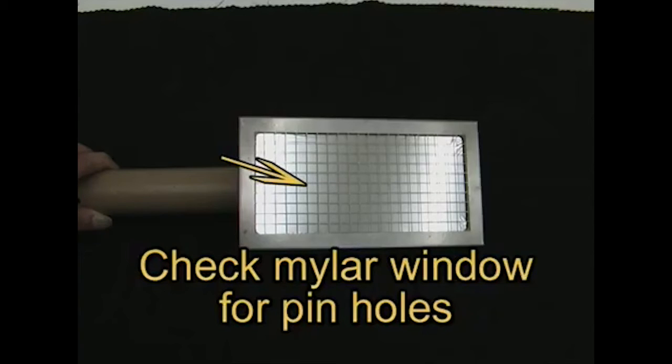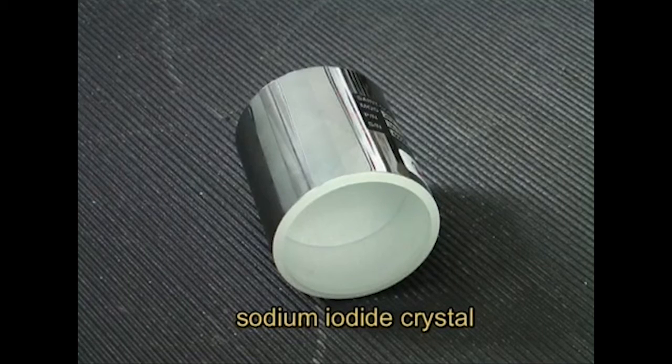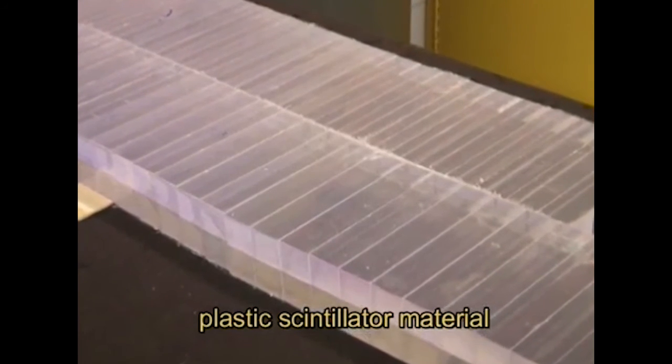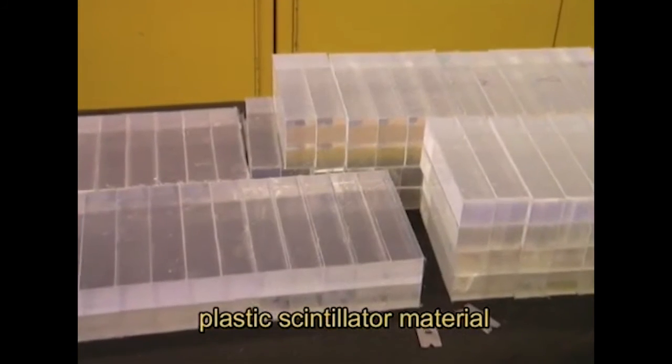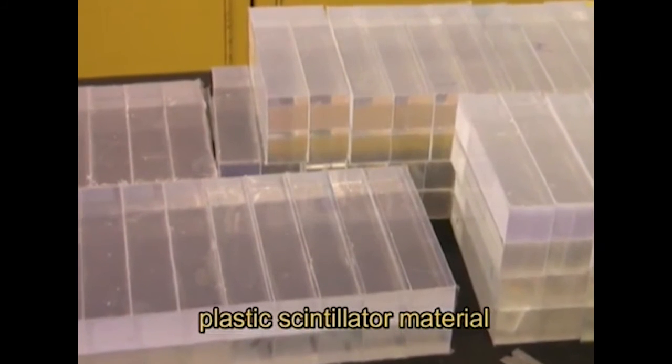Thin window scintillator detectors should be checked for light leaks. Any pinhole in the metalized film will flood the scintillator with light and render it useless until the window is replaced or the hole covered. Plastic scintillator detectors are somewhat less sensitive than crystal detectors. They have the advantage of being impervious to moisture and can be made into very large sizes. Sodium iodide crystals are hygroscopic, meaning they must be sealed or they'll absorb moisture from the air, turn yellow, and be ruined. When some scintillation detectors are wrapped in a light-tight container, they must be allowed to sit and settle out because the scintillator has an afterglow that slowly diminishes over time. The afterglow causes artificially high background readings, and they typically need to sit for 8 to 12 hours to settle out.